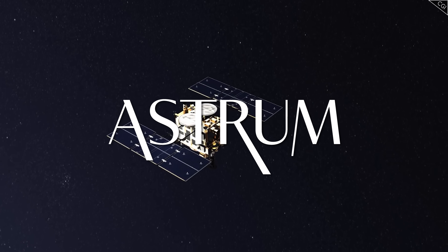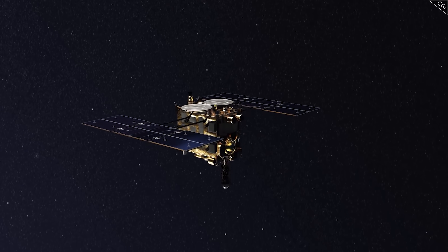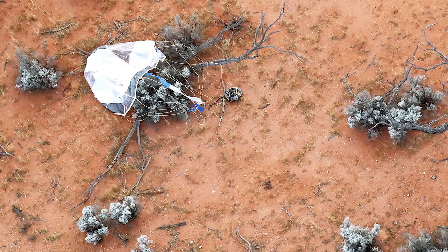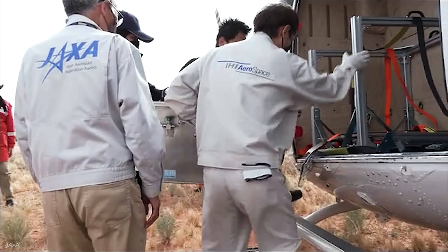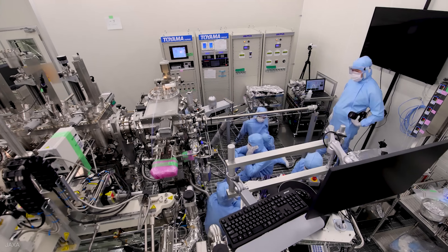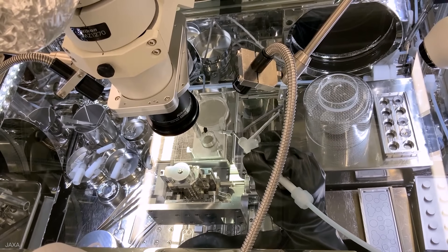I'm Alex McColgan, and you're watching Astrum. Join me today as we explore why asteroids like Ryugu are so scientifically valuable, how the Hayabusa 2 mission successfully brought home a piece of it, and the hidden threat right here at home that almost ruined the whole thing.